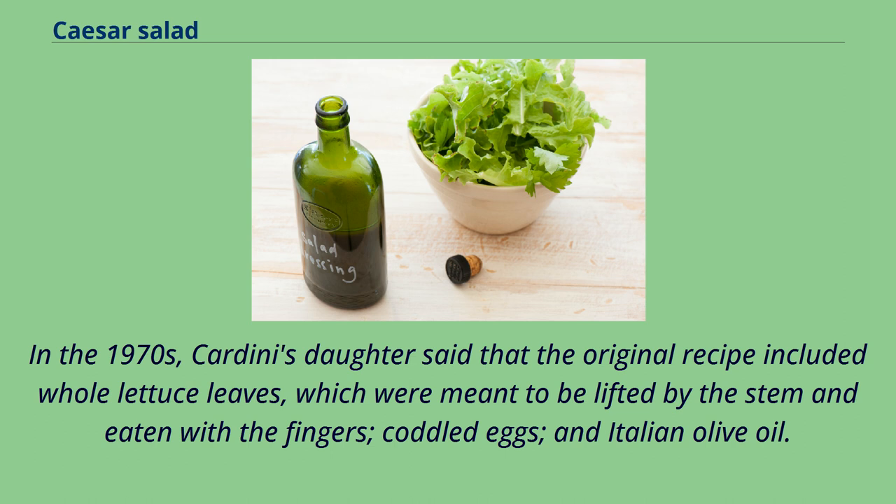In the 1970s, Cardini's daughter said that the original recipe included whole lettuce leaves, which were meant to be lifted by the stem and eaten with the fingers, coddled eggs, and Italian olive oil.